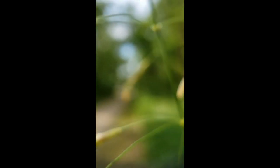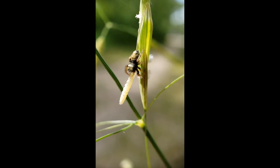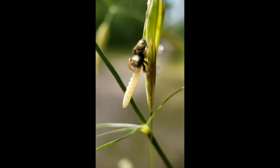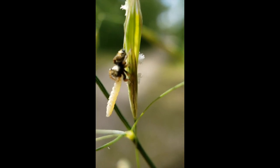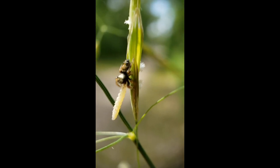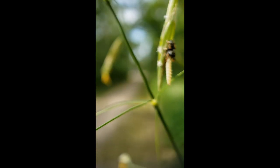Hello jumping spider! I'll move the grass a little — there you go! I saw you just chilling around, and when I was putting on my macro lens you actually caught something. Good catch, little spider! I'll let you to your meal — have a good lunch.